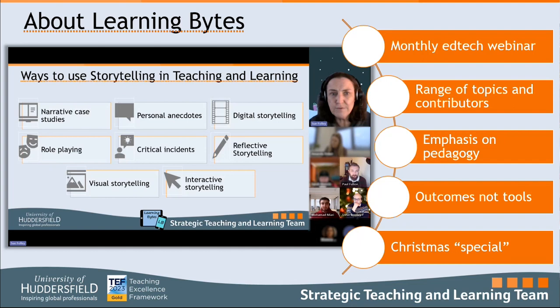We run a monthly webinar on EdTech topics called Learning Bites. We used to do these face to face but since the pandemic we've done them online. We take a range of topics and get various contributors from across campus. There's always a strong emphasis on pedagogy and outcomes rather than necessarily the tools. We try to do something a little more engaging and advanced at Christmas — it's a good way of getting our new placement students up to speed and giving them a big project to build and show off.